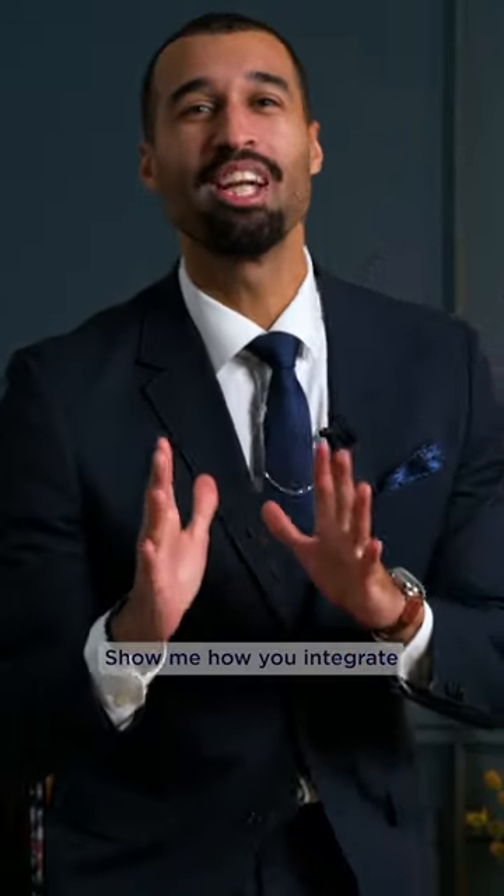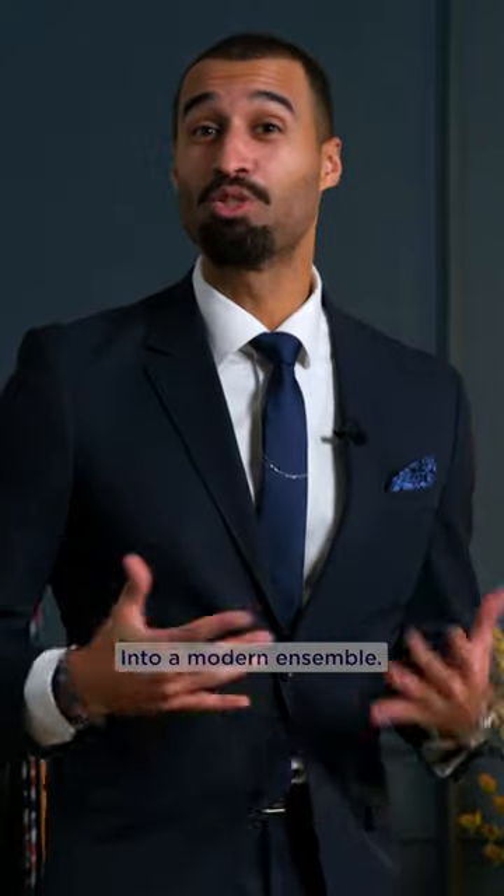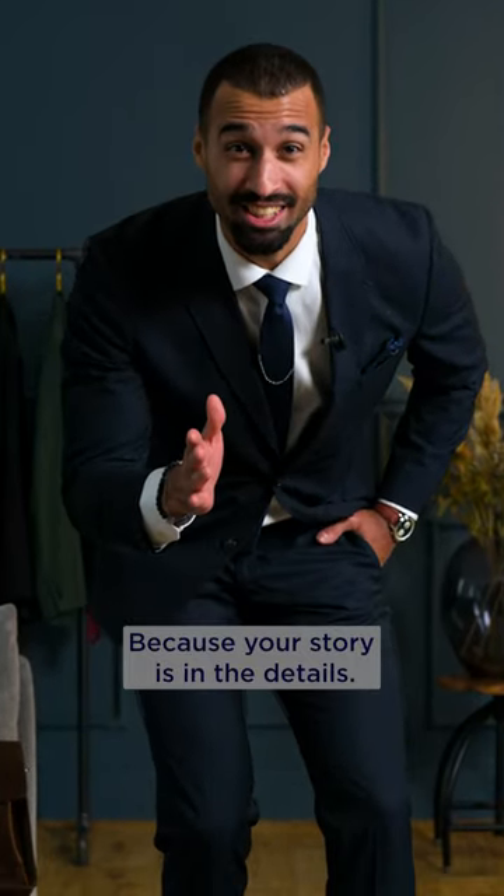Now, challenge time. Show me how you would integrate this vintage piece into a modern ensemble. Level up your suit game, because the story is in the details.